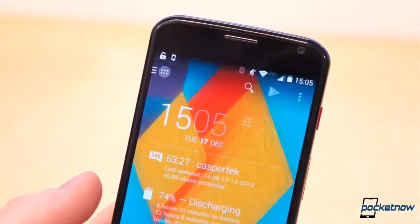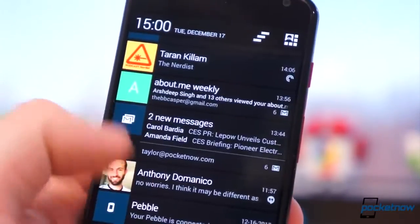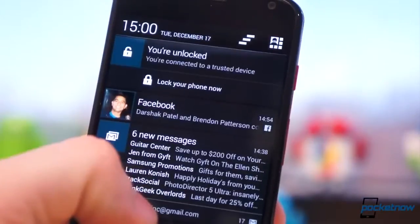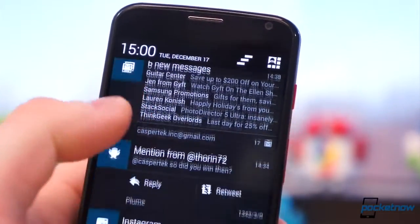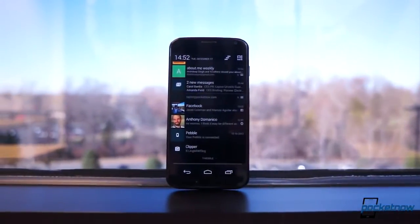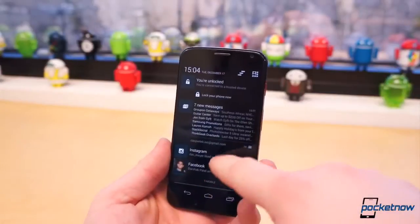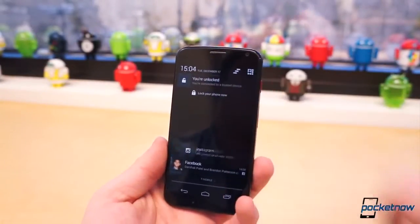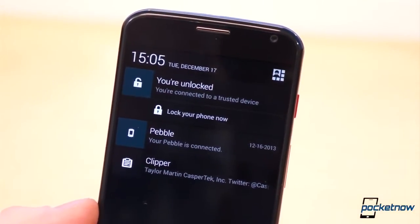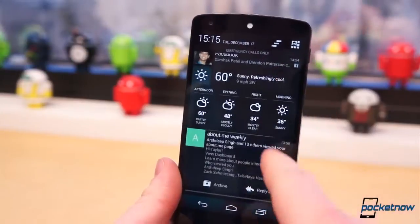Take my Moto X for example. There are currently 13 notifications in my shade. The only actual notifications are multiple emails from three different accounts, one Twitter notification from Plume, an Instagram notification, a Facebook notification, and a Hangouts message. The remaining spots are filled with the semi-permanent trusted devices notification fixed to the top position, the Nerdist podcast and Pocket Casts, a Wi-Fi notification, Pebble notification, the OneSwipe notification from Action Launcher, and Clipper. With the exception of the playing podcast, the rest are virtually always there, telling me nothing new and taking up a considerable amount of space — making my notification shade a whole lot more cluttered and more difficult to read and sift through quickly.